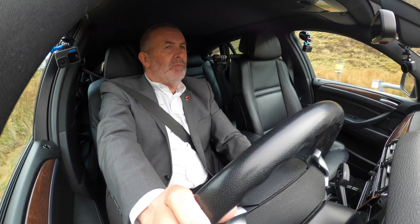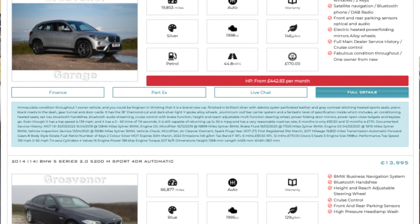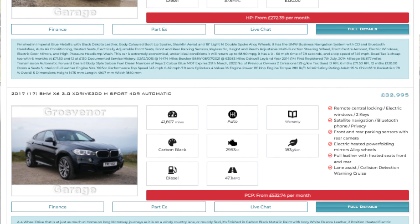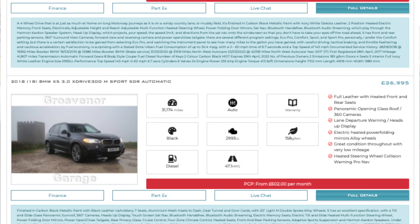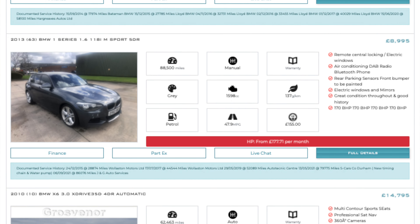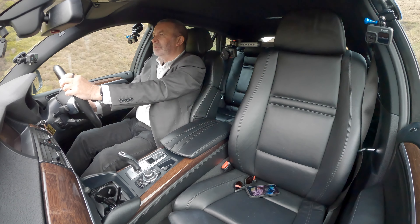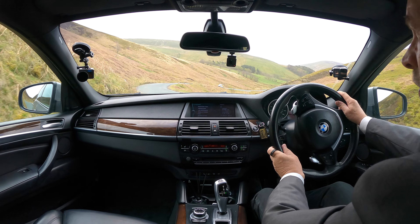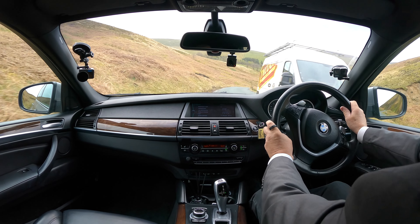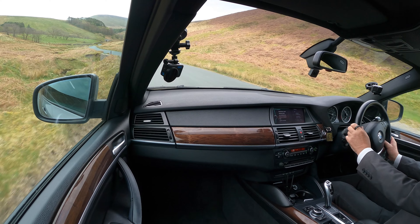We've got a 17-plate X6 in as well — in fact we've got an 18-plate X5, 17-plate X6, an X1, a 520, a 335, 3 Series, and I think a Touring — we're just trying to do a deal on a 2 Series as well. So we've got more than our fair share of BMWs. If you want to look at the website, ggcars.co.uk — we should have them all on, or I will as soon as possible get them photographed and videoed.